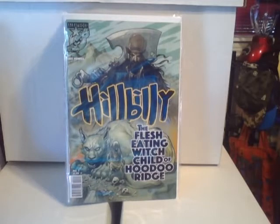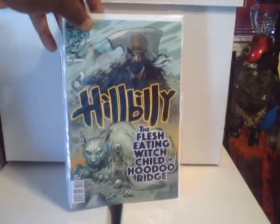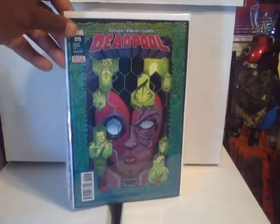First up, you see Hillbilly #3 — really enjoying the series, it's really good, happy I was able to pick this up. You know I had to grab Deadpool #19 as well, enjoying this series right now.